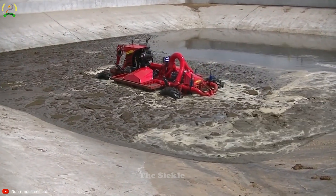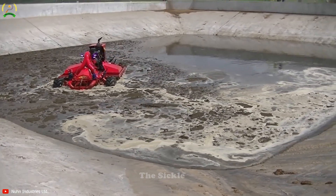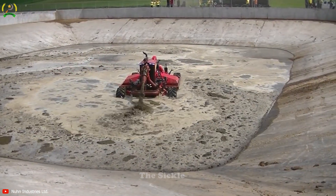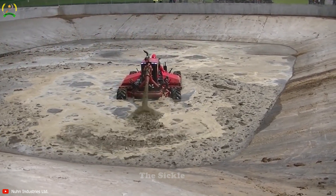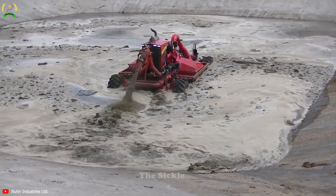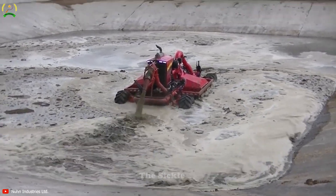Discover the Noon Lagoon Crawler X, an advanced and versatile machine designed for efficient waste management in agriculture. With its powerful agitation and slurry pumping capabilities, this machine is a reliable tool. Thanks to its special track system, it can move through challenging terrains and access hard-to-reach areas with ease. Its user-friendly interface ensures simple operation and control.